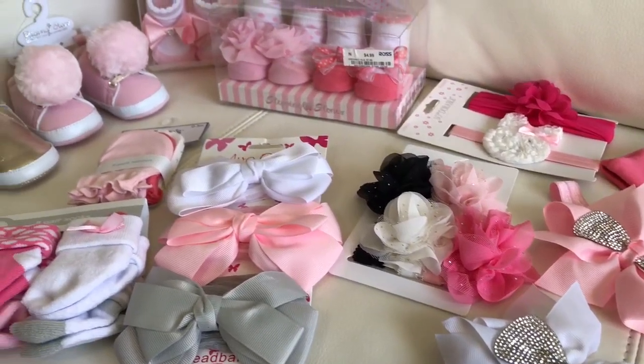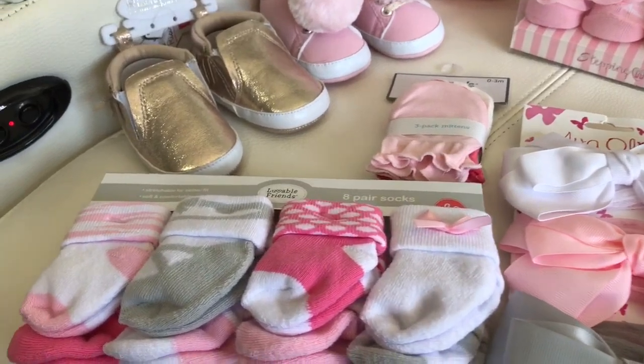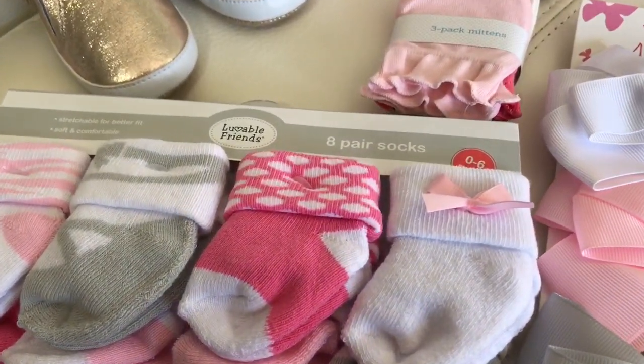Our baby will be arriving soon. I'm currently 38 weeks pregnant, and she could be here at any moment. Time has gone by so fast. We are soaking in these last weeks and are so overjoyed to meet her.